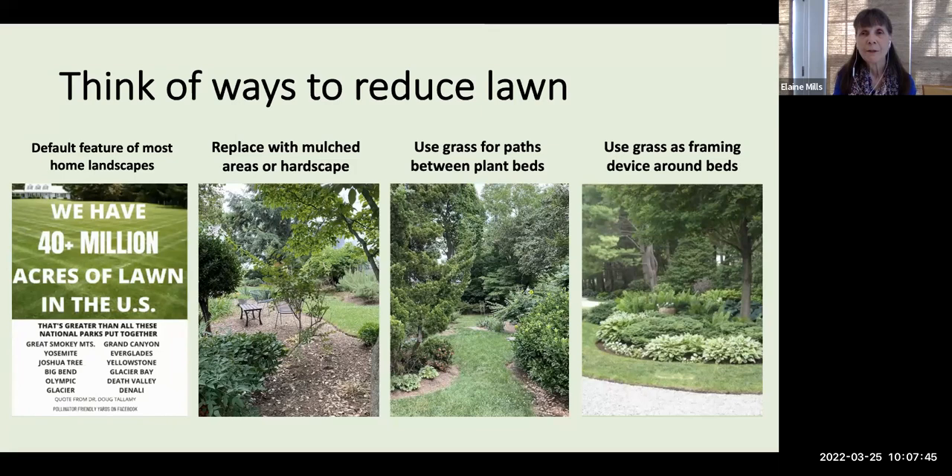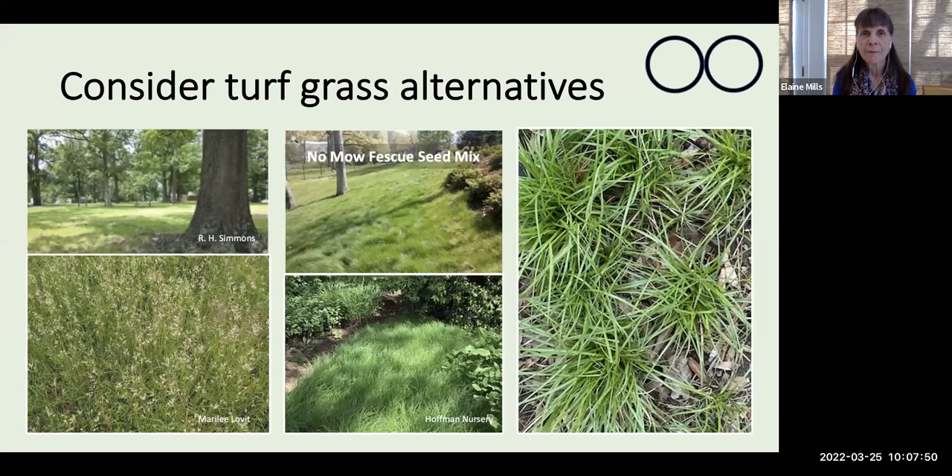You might consider turf grass alternatives. One possibility is the no-mow fescue seed mix — a combination of creeping and bunch-forming fescues that interlock to form a dense sod. It's low maintenance, drought tolerant, withstands moderate foot traffic, and will inhibit weed growth. It grows in full sun to part shade. At its full height it's about six inches, and you can simply let it bend over to create a soft meadow effect. This blend grows well north of 37 degrees latitude — around Roanoke and Richmond, Virginia — so in Arlington and Fairfax County, at 38.7 to 38.9 degrees, it's very usable.